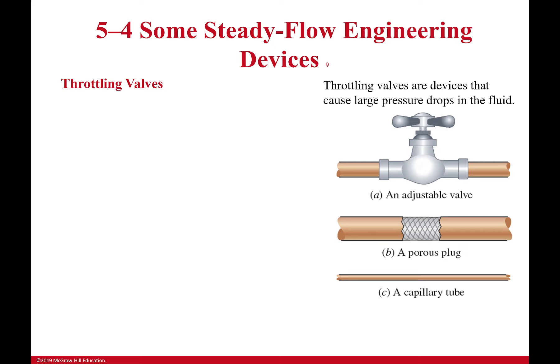In this video we're going to talk about a few different steady flow engineering devices — about four of them. I'm not going to do a problem after each one because not all of these are necessarily a problem in and of themselves. So the first one is a throttling valve. What does that look like?